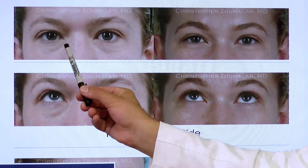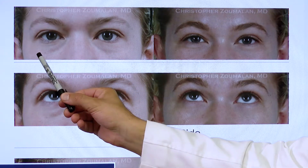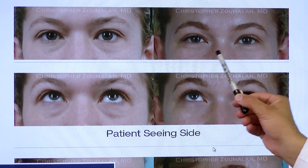Treating lower eyelid bags with fillers is a procedure that I perform daily in my office. It's done with the care of an expert's hands, where we inject filler very carefully along the under eye hollowing to improve the appearance.